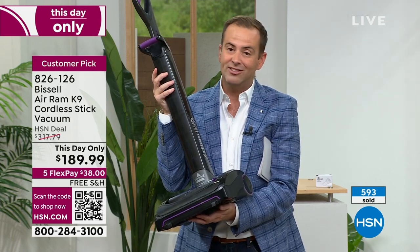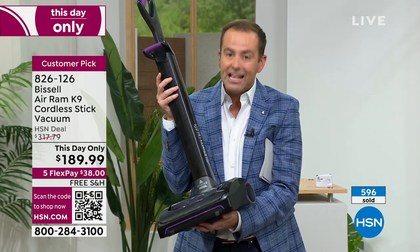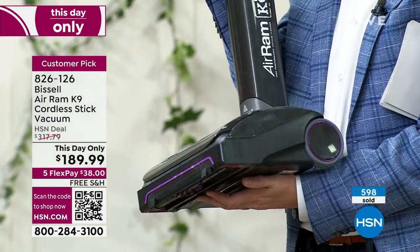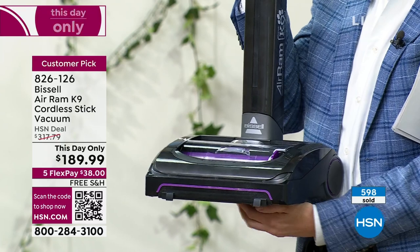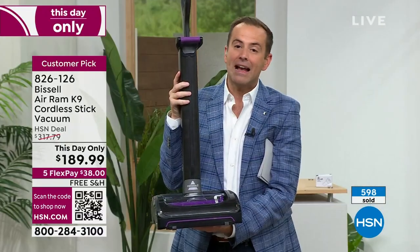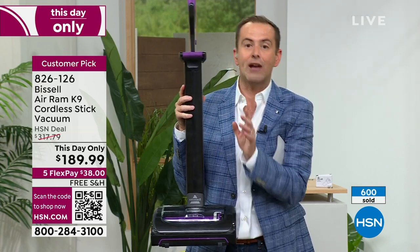The price is about to go up. If there's even one left, the price will be $317. This is a mega deal. The Air Ram — we love it. This is the most powerful version of the Air Ram, and we love it even more.